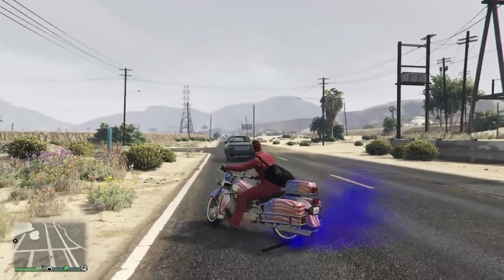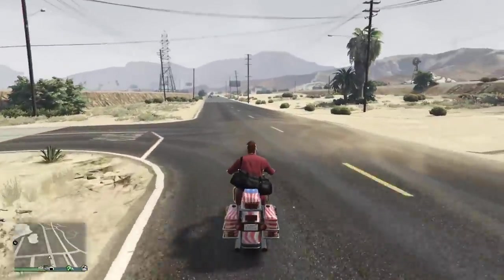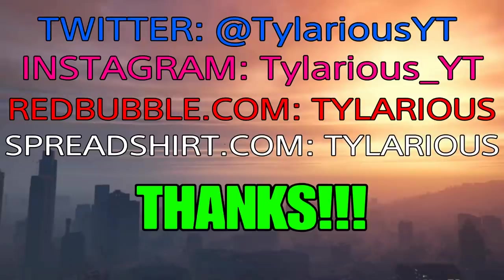There was some controversy early on with this bike — people used to modify it to get it without the livery paint. Some weird stuff back in the day. But now with the Biker DLC having all those motorcycles out there, you can pretty much have whatever bike you want, so you're good to go.